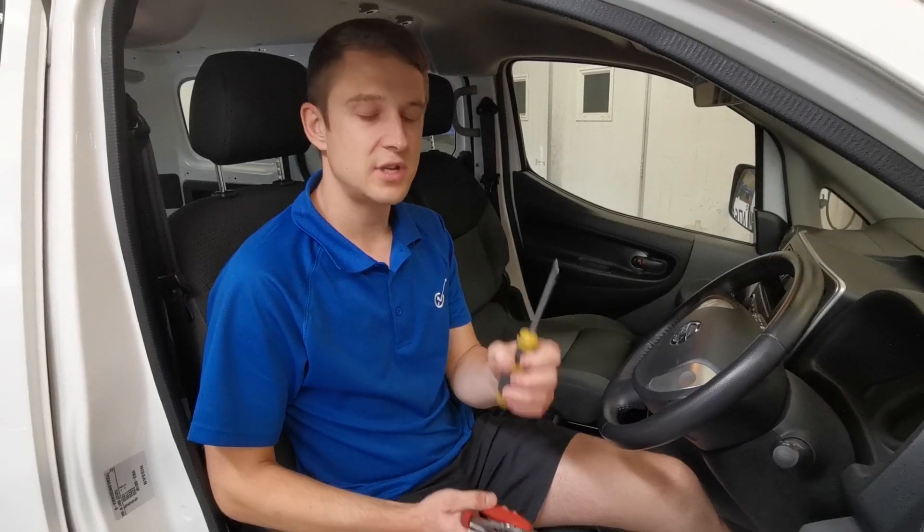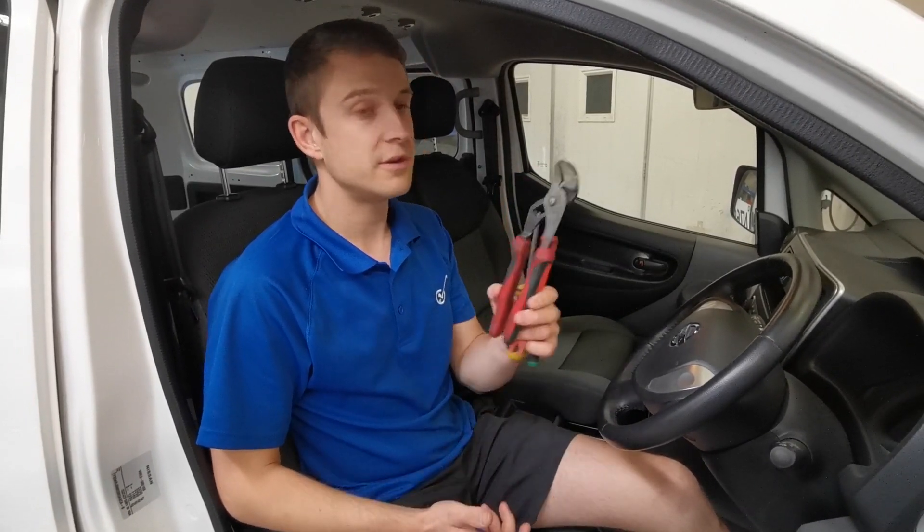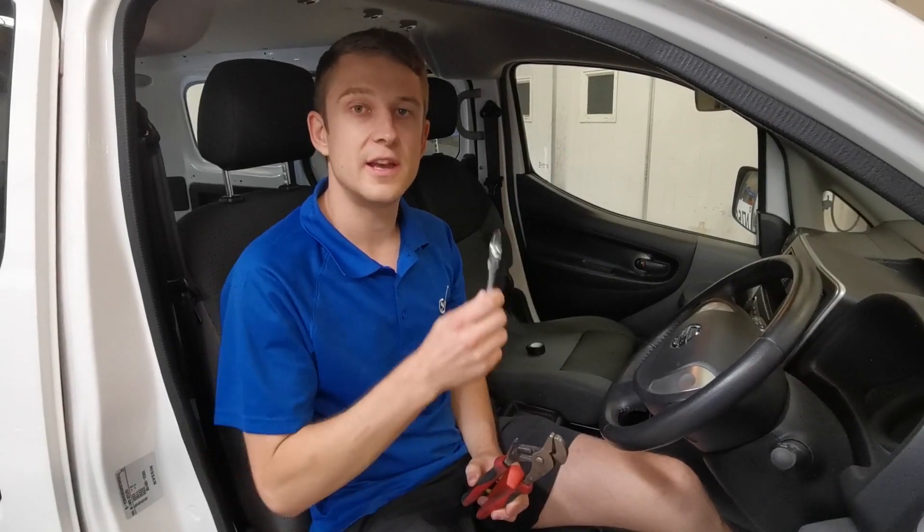A small flat head screwdriver, a Phillips screwdriver, a trim removal tool, channel lock pliers, and finally an adjustable wrench.